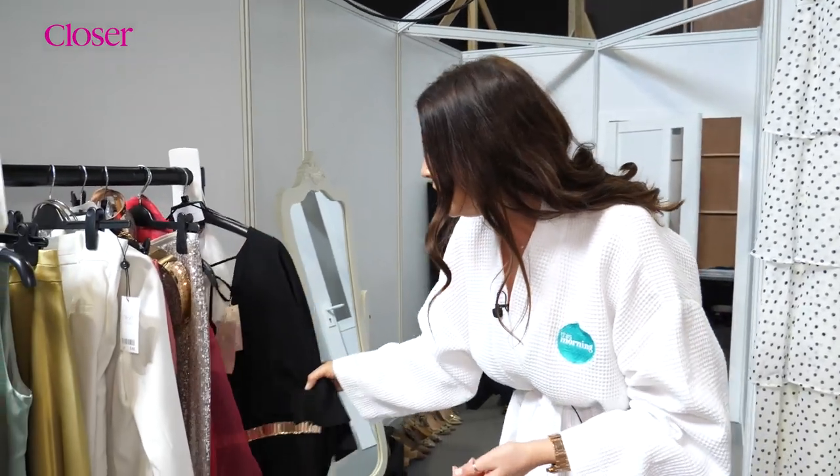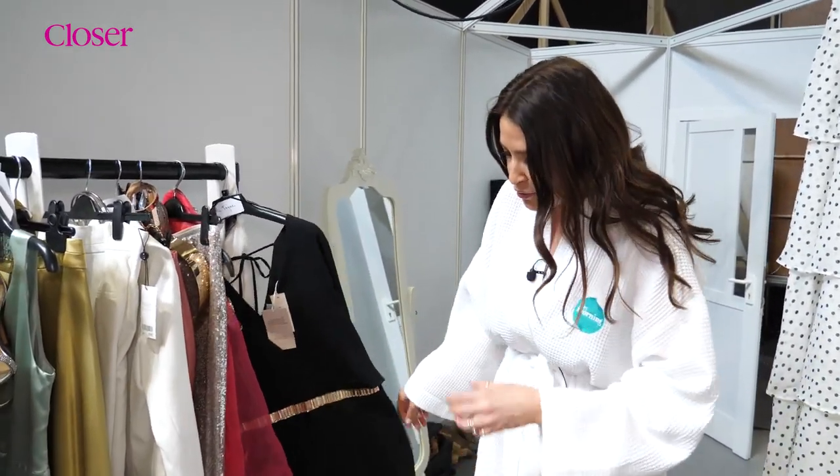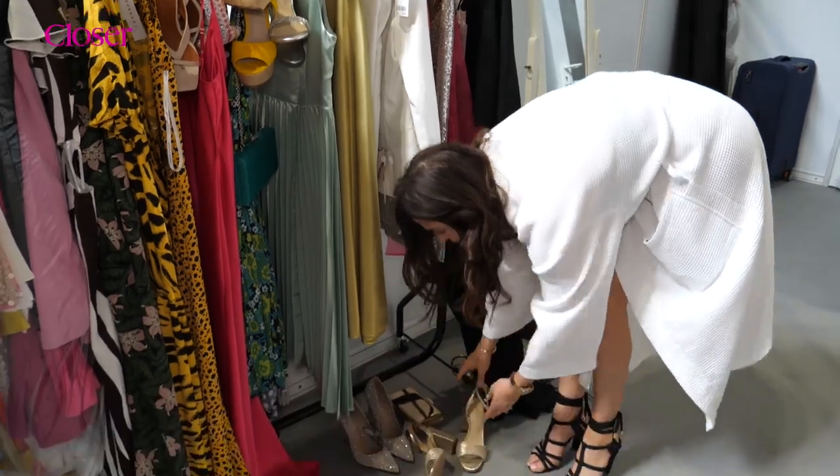Let's have a look at this rail. We've got one of our models in this beautiful jumpsuit. But it's just literally like heaven — it's shoe heaven, accessory heaven.